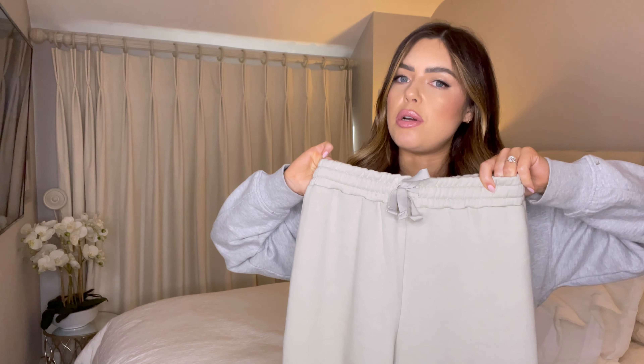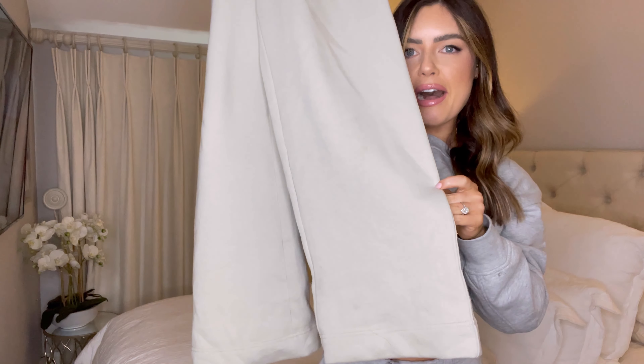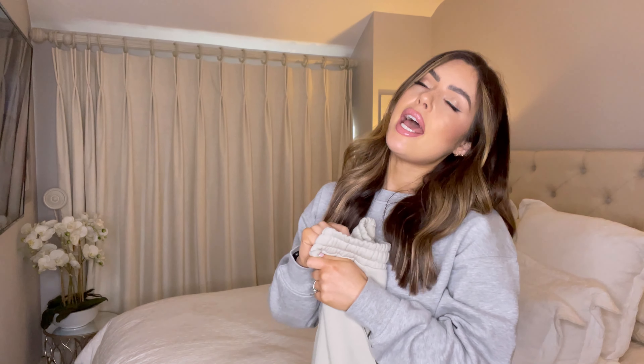These are tracksuit bottoms. They are the most beautiful stone colour and they've got a little drawstring on them. These are just going to be my absolute lounge-about-the-house bottoms. I love them — look how fab that leg detail is! I think these would actually be nice with the black rib top, maybe with a little gold chain. That's a nice way of doing lounge casual wear but still looking cute. You can see the material on the inside — they're really, really nice and warm. These get an A plus from me.